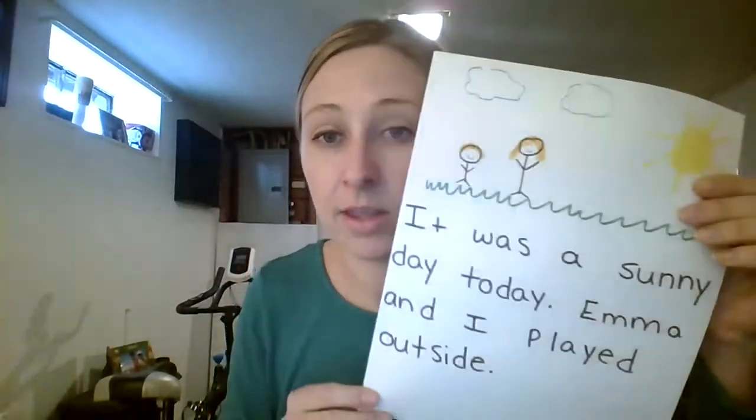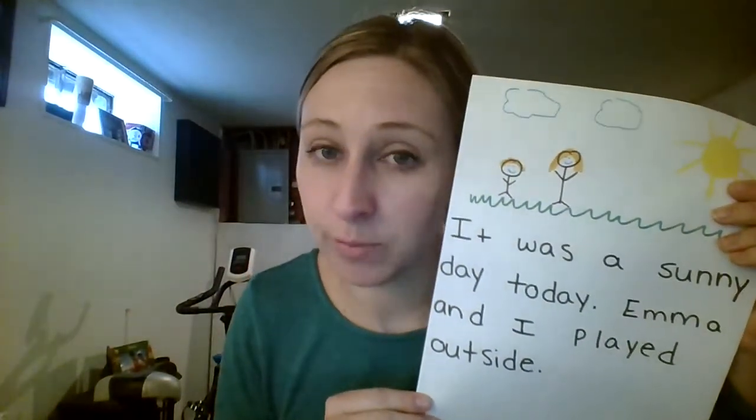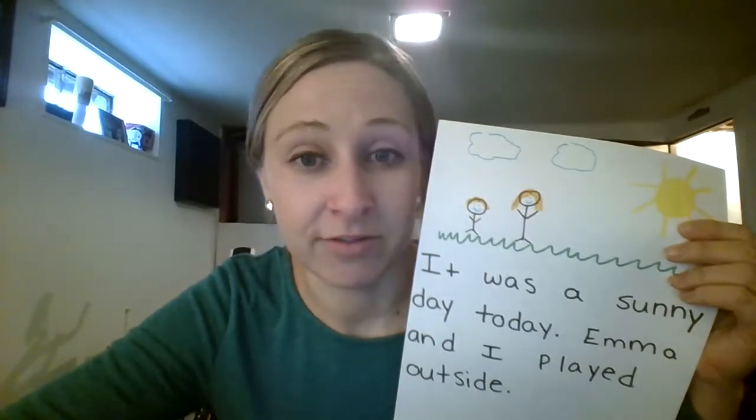Today I wanted to share with you a story that I wrote, and I'm going to show it to you now. Hopefully you'll be able to make a story of your own. So I'm going to show you the story that I wrote. Here we go — here's the first one. Can you see it? And now don't make fun of Mrs. Oliver's drawings, because I know that you're a much better drawer than Mrs. Oliver is. So let's start by reading my story. My first page — you ready? It was a sunny day today. Emma and I played outside.